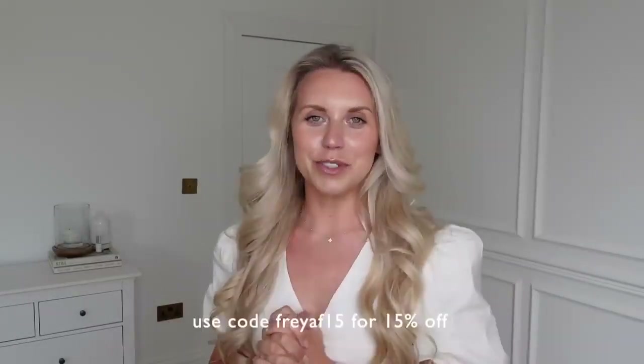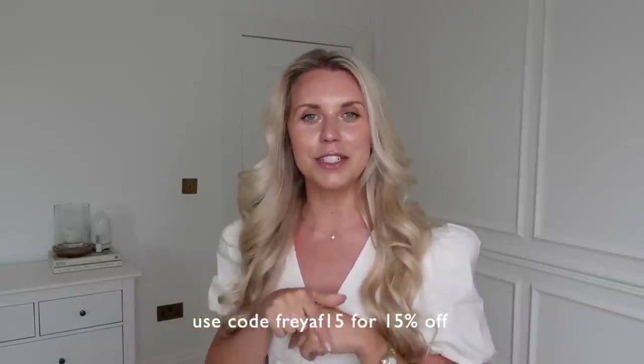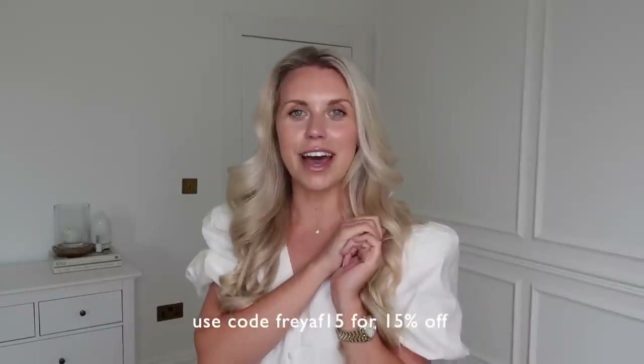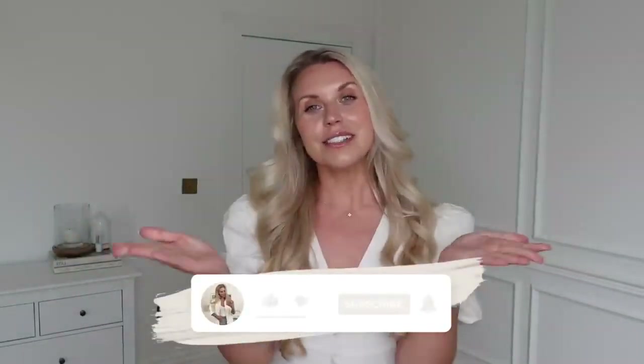That is everything that I got. Let me know which were your favourites that I tried on. Thank you once again to Hilara for very kindly sponsoring today's video — don't forget to check them out via the links in my description box, and use my discount code FREYAF15 to get 15% off full price items. I know you're going to love them just as much as I do — you know how much I talk about my leggings, so try Hilara! Thanks to you guys for watching. I hope you have a lovely rest of your day and I hope to see you all very soon in my next video. Bye guys!